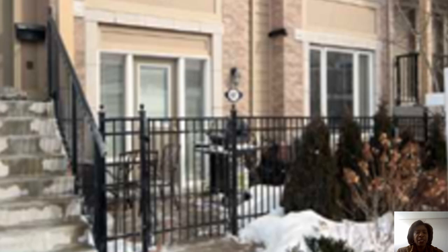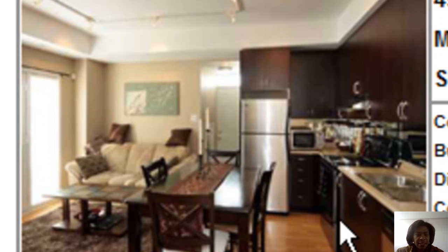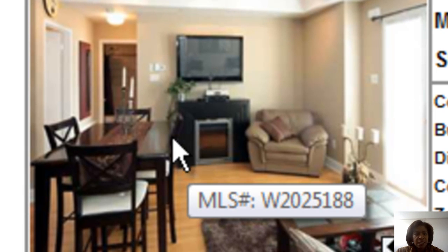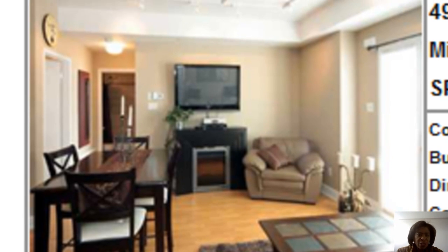It's a one bedroom unit, just over about 500 square feet, and it has nice gleaming floors and stainless steel appliances. Those floors are laminate it looks like, but it's a nice, beautiful kitchen. Here's an area for a dining table and your living area. This looks like a gas fireplace, not an electric fireplace, and there's a walkout right there to your backyard.